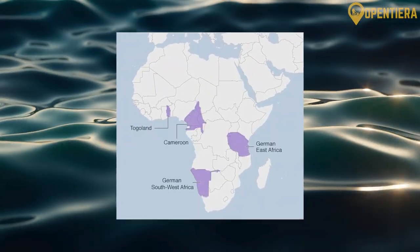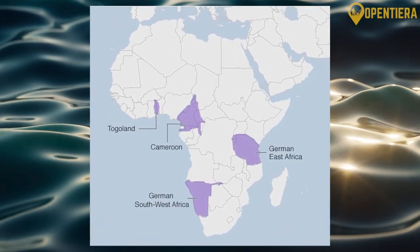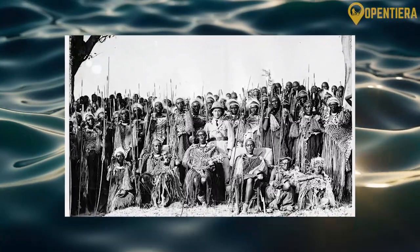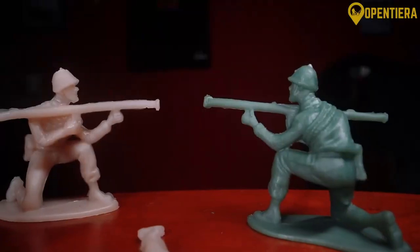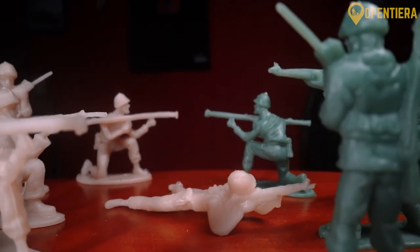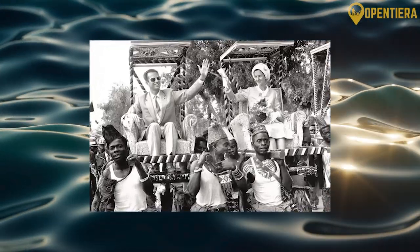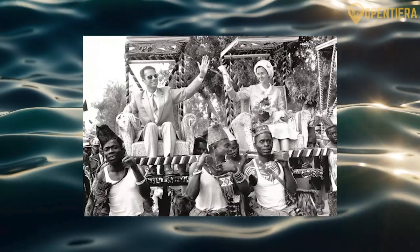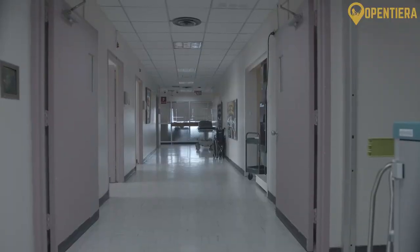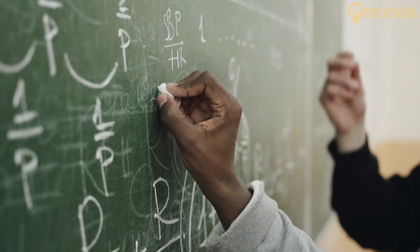In 1899, Burundi became part of German East Africa, along with Rwanda and Tanzania. The Germans exerted influence over the Muami but also helped improve infrastructure. After World War I, the League of Nations handed control of the region over to Belgium. The Belgians ruled through the Tutsi minority using a system of indirect rule and promoted ethnic divisions between Hutu and Tutsi groups. All groups benefited from improved healthcare, though virtually no Burundians received education.